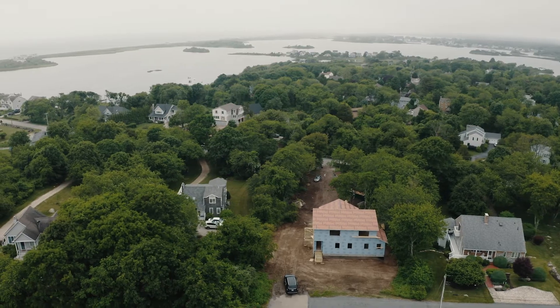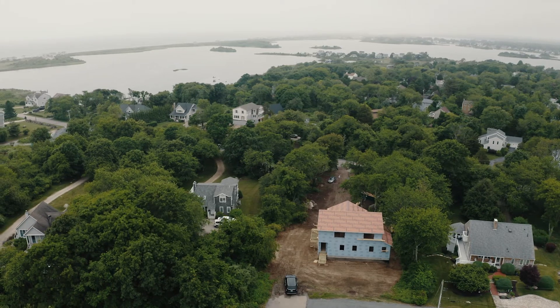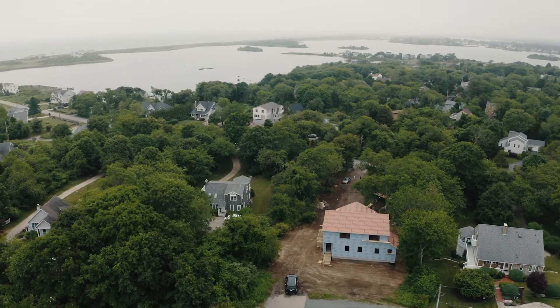We're down here in South County, Rhode Island today. This is a new project under construction. We started this about a month ago and we're down in an area called Green Hill Beach, Rhode Island. It's a beautiful area of Rhode Island and this is a new custom home under construction. This is actually going to be a certified passive house.